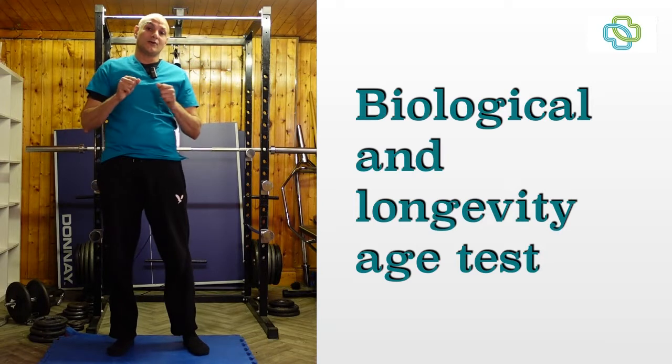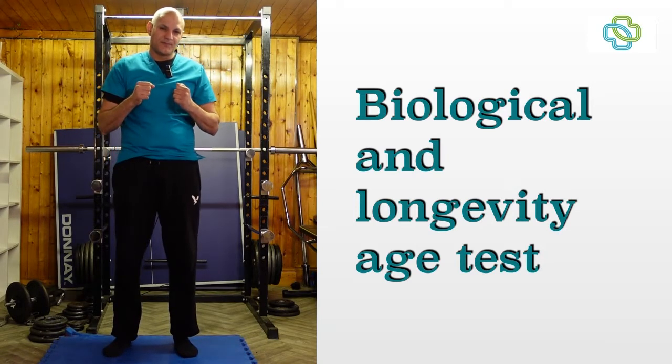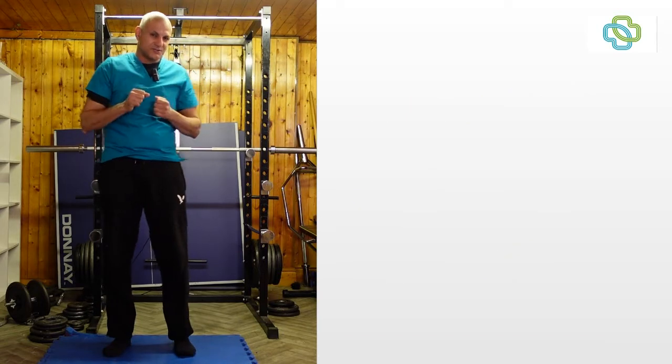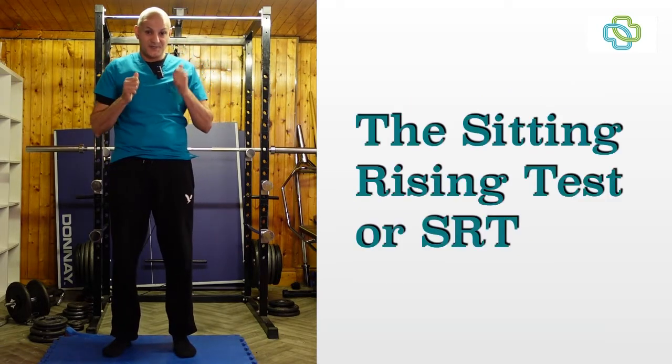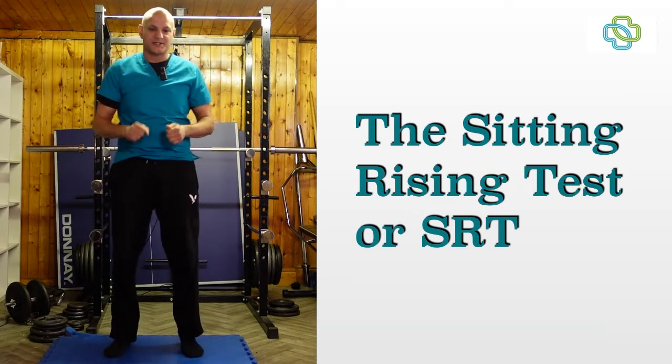Hi, welcome back to another Pharmacy Republic video. My name is Shazi Hassan. Today we're going to look at a test you can do to check for your biological age. I know my chronological age — I'm 48. Are there any tests you can do to check your biological age? Yes, there is one. It's called the sitting rising test. So let's quickly jump into the test.